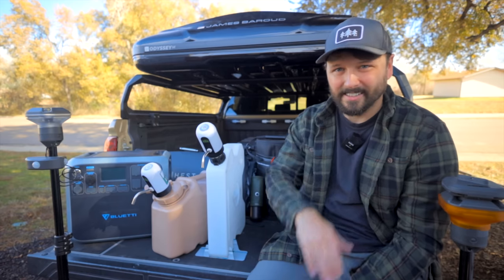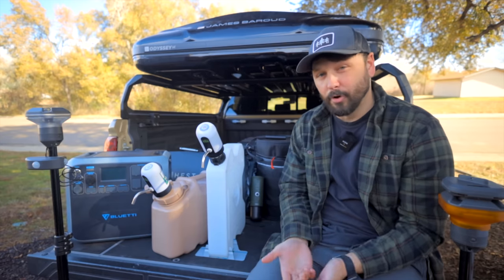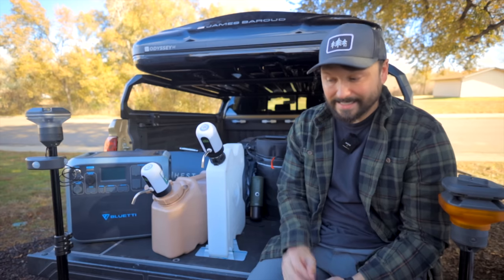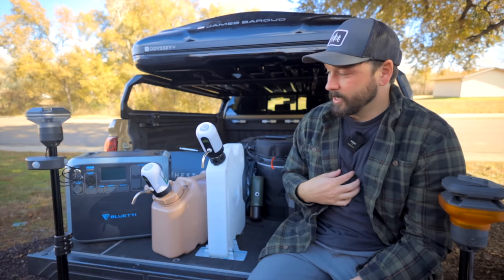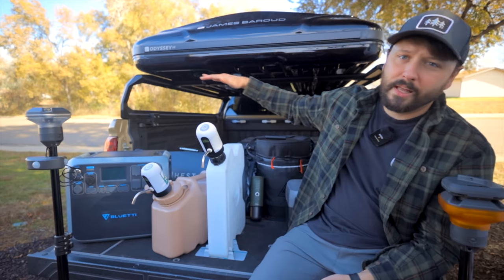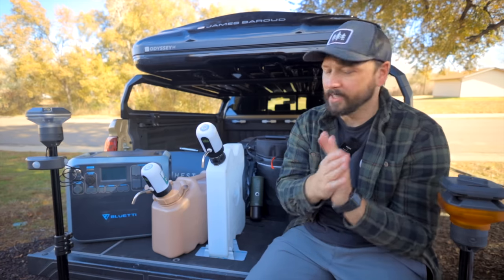Hey guys, how's it going? My name is Jason and today I want to do something a little bit different. I'm going to be talking to you guys about some of the stuff that I use and have used over the years that has made my camping easier. This isn't an essentials list - some of this stuff I consider essential for me, but to each his own. Some of you will find it just makes things a little bit easier. I have a plethora of stuff here, I'll drop the links below. I'd appreciate it if you like this video and subscribe - it really would mean a lot to me. Let's get started.